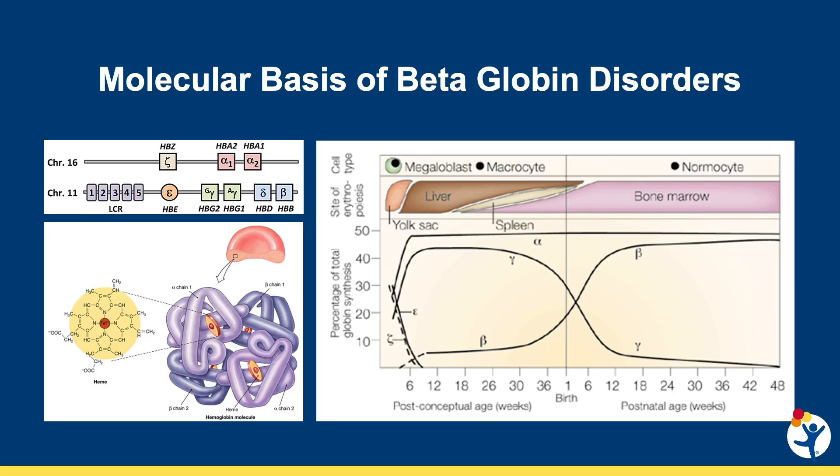Betaglobin is a component of normal adult hemoglobin and is produced by the HBB gene located on chromosome 11. It is a primary type of non-alpha globin produced after patients undergo fetal hemoglobin switching around 3 months of age.